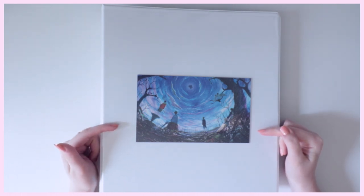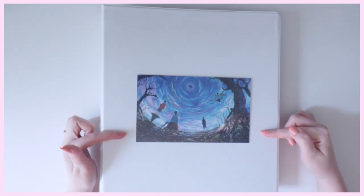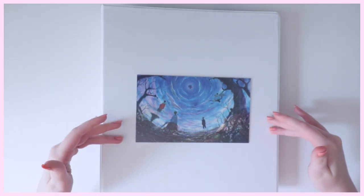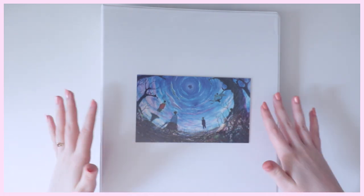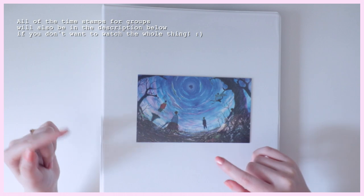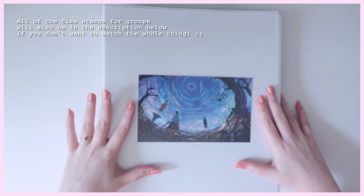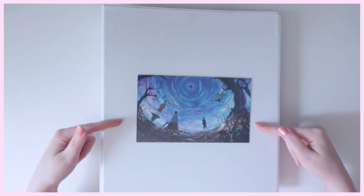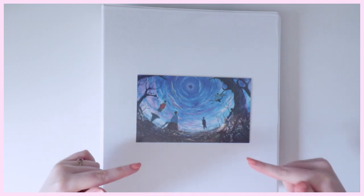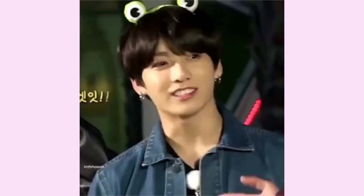A lot of people have been asking me questions about my binders, my sleeves, my penny sleeves, where I buy my photocards, and so on. So I thought I could just answer them all in a YouTube video, as well as explaining my photocard collection. This is a very in-depth photocard collection video — sit back, relax, grab a snack. All the links will be in the description below so you can immediately click and order sleeves, binders, whatever you find interesting.